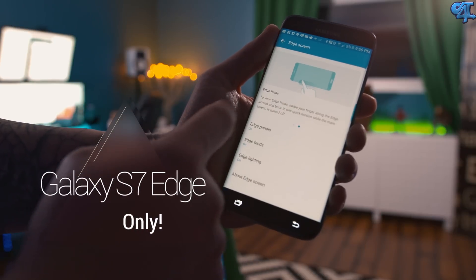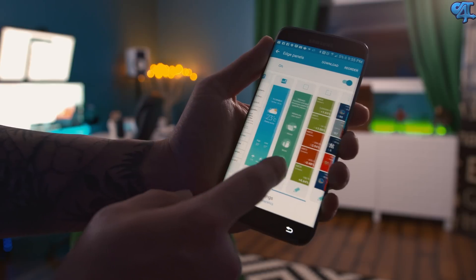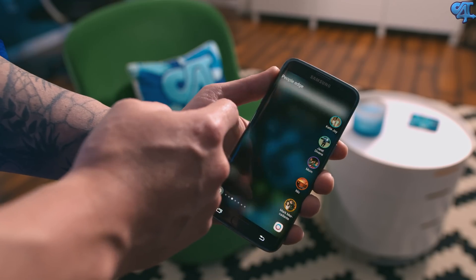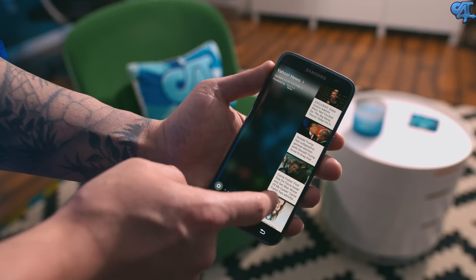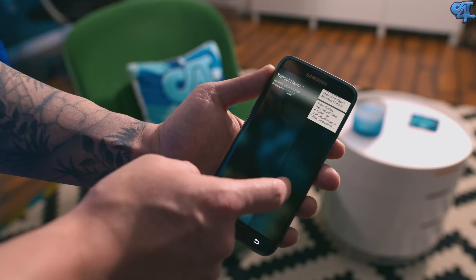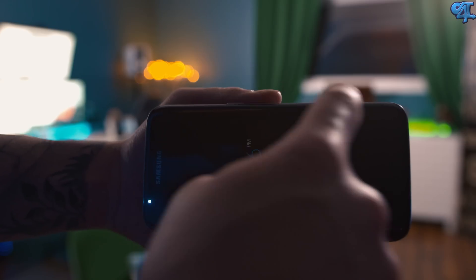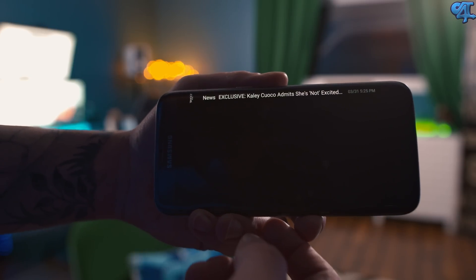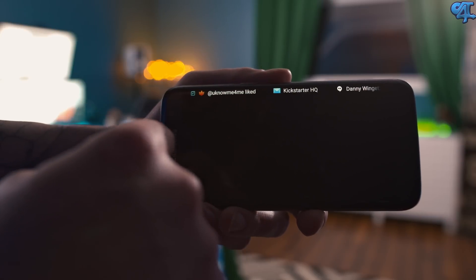They've updated panels a little bit, giving you more options and more in-depth control over them. You can access different things like a ruler and a compass built into the same tab. You can do your favorite contacts, favorite apps, quick launch settings for specific apps — the list just goes on and on. You also have your feed, which gives you things like stocks, the news, your missed notifications — all of that at a simple caress of a finger while your display is turned off on your lock screen, displayed in that little tiny edge bar for easy viewing.